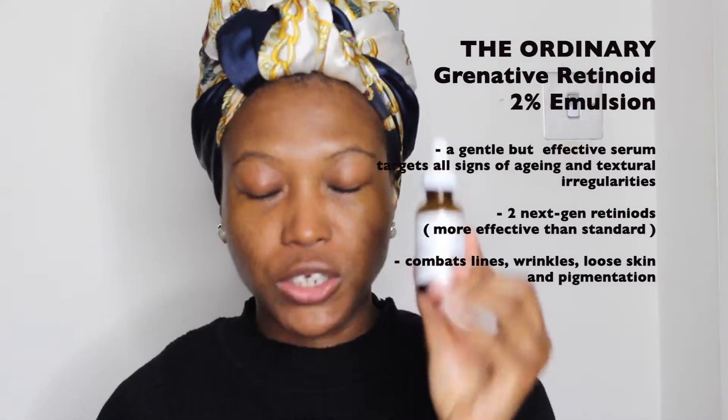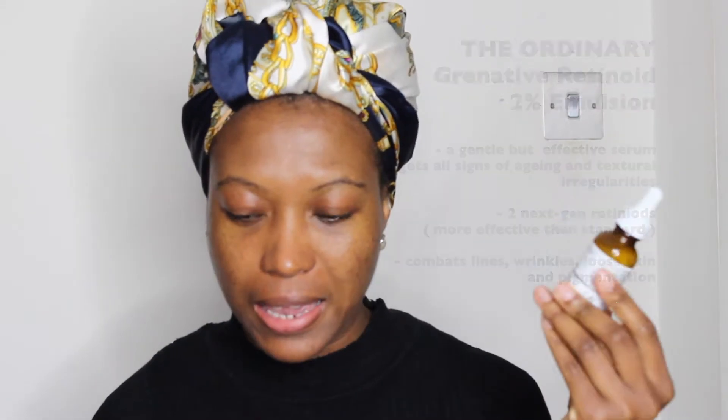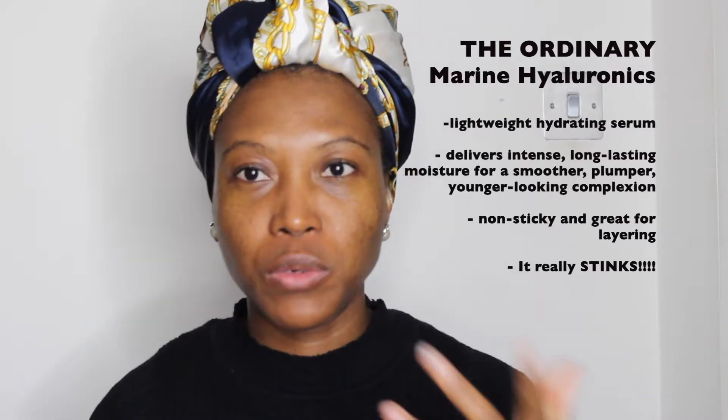On to serums — I have six and they're all from The Ordinary. Some are for morning use and some are reserved purely for evening, like the Granactive Retinoid, which helps with anti-aging and firming the skin. This is the only retinol item I have in my skincare. I also have the Marine Hyaluronic — this is a lighter version of the original, more recommended for oily skin. The original made my skin feel a bit sticky and I couldn't layer other serums on top, but this one is so light. This is £5.90.